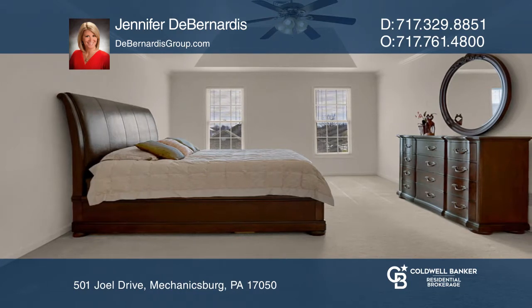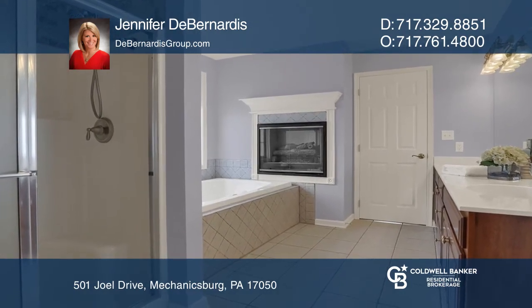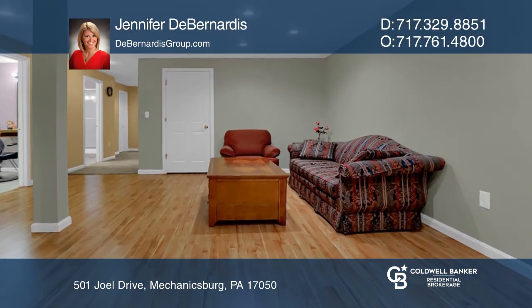Relax in a master suite with two walk-in closets, a two-sided fireplace, and five-piece opulent bath. The lower level is complete with a family room, wet bar, and more.